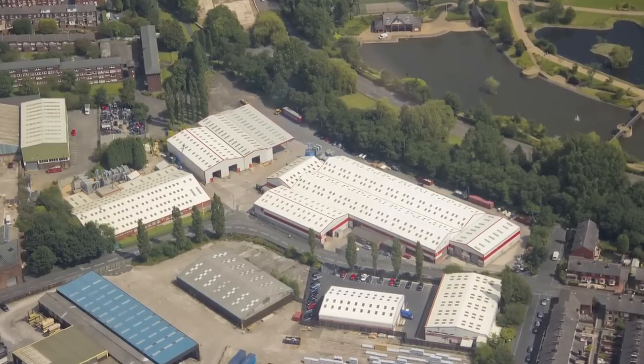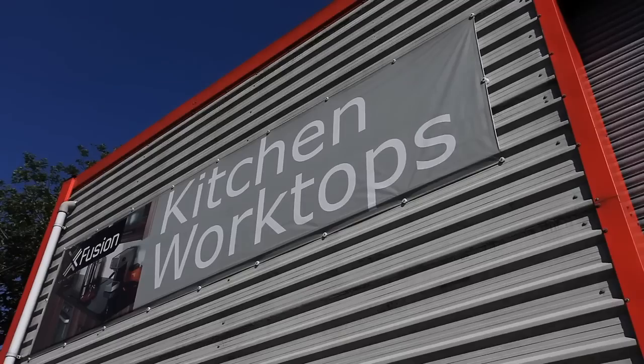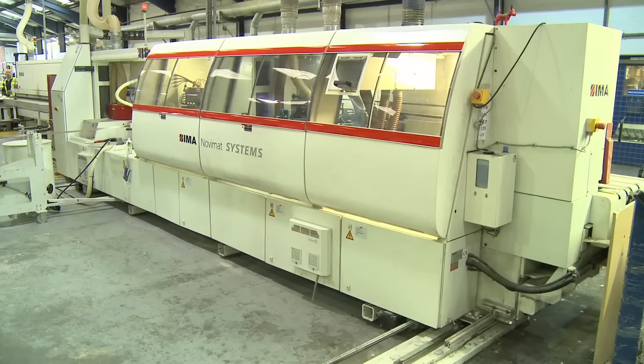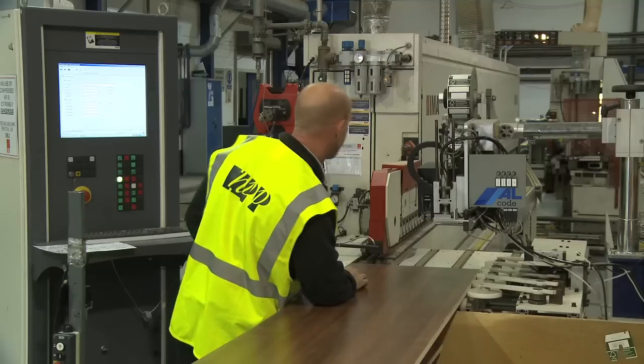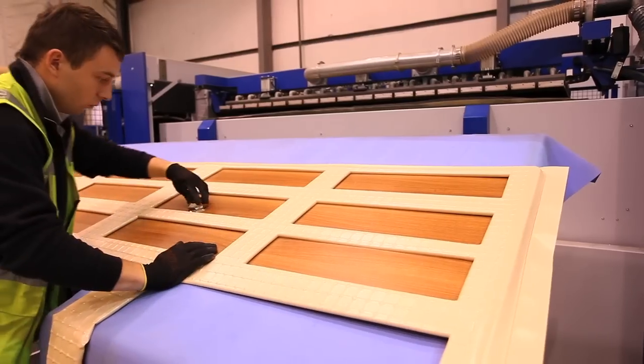HPP now has more than 150,000 square feet of floor space spread between its headquarters in Manchester and satellite branch at Sheffield.